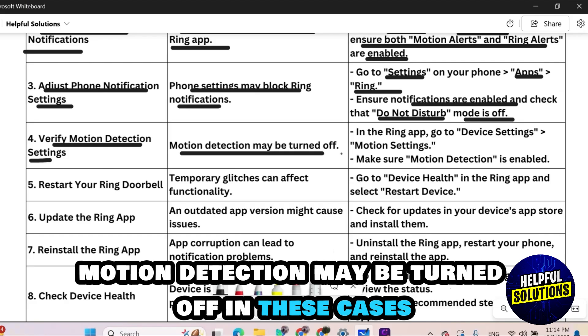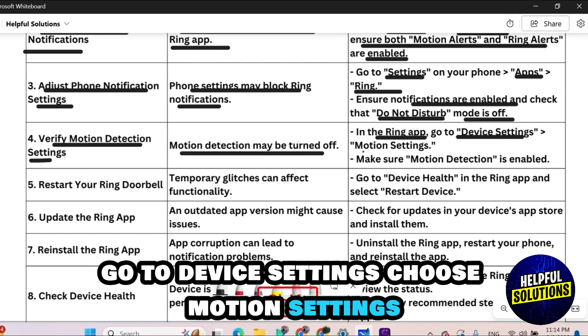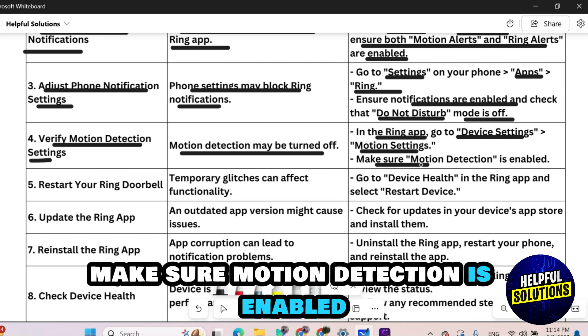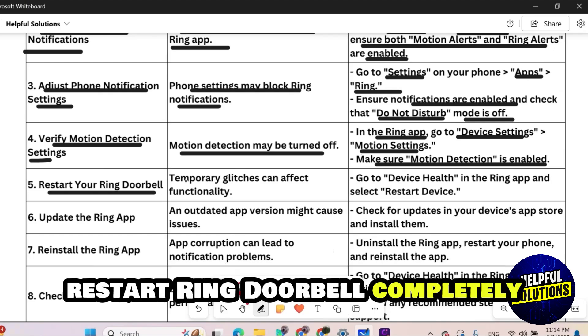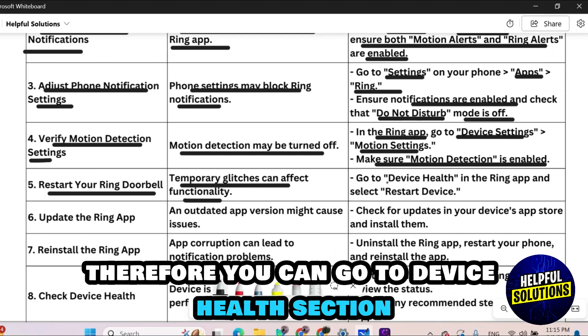Number four: verify motion detection settings. Motion detection may be turned off. Open the Ring application, go to Device Settings, choose Motion Settings, and make sure motion detection is enabled. Number five: restart Ring doorbell. Temporary glitches can affect functionality — go to the Device Health section in the Ring application and select Restart Device.